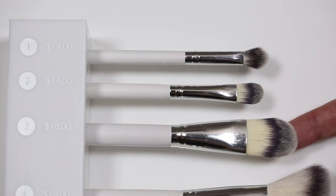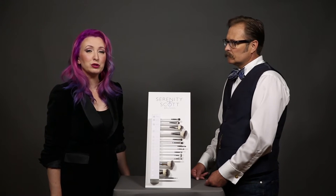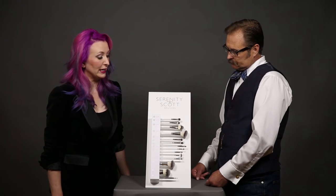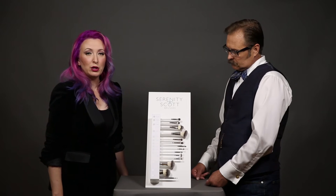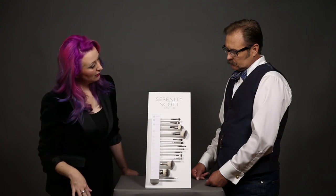Our number three brush is our traditional paddle foundation brush. It's what I use every day to put my liquid foundation on. It's a nice basic brush, but it really works — that style is something you see over and over again. It has a nice variation in the fiber, so it really holds the product and helps to buff it out and do some nice edging.